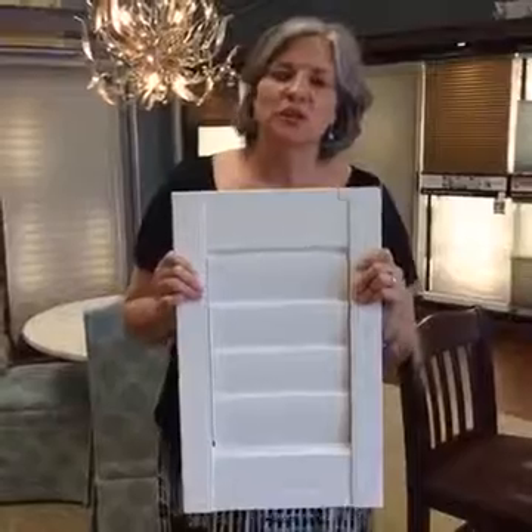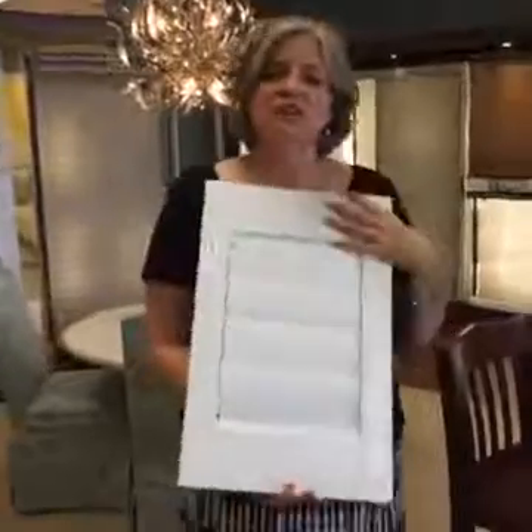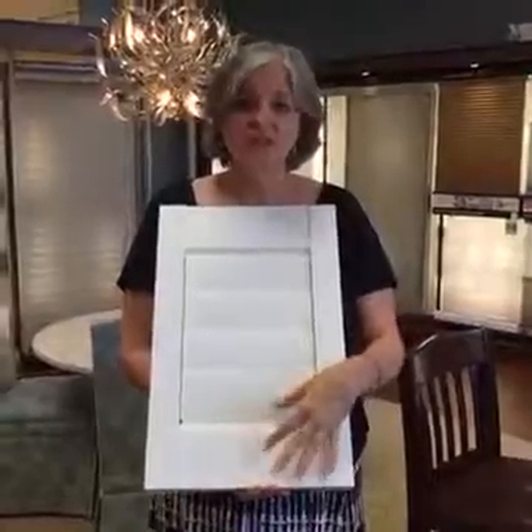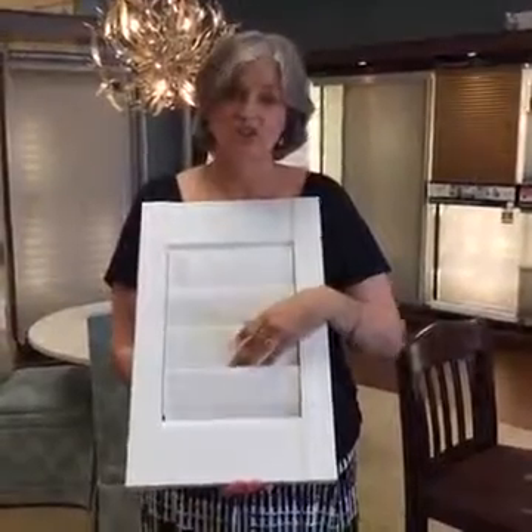This is a Hunter Douglas shutter. What makes it different is that this shutter actually has a serial number that is on record with Hunter Douglas. This shutter has a lifetime warranty that transfers to the new homeowner. So if you've inherited Hunter Douglas shutters, you still have the warranty and can get warranty service on them.